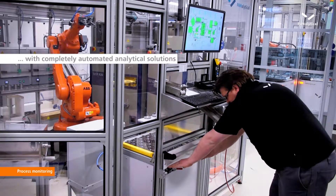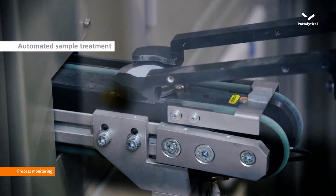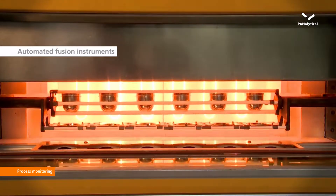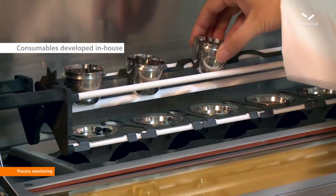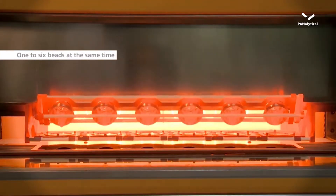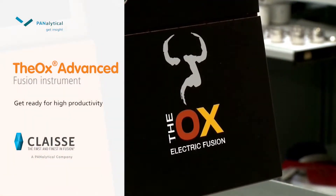Complete automated solutions include sample taking and sample treatment. Automated fusion machines, with in-house developed consumables and expertise, make one to six beads at the same time for best analytical results. The OX Advanced Fusion Machine takes care of your high-throughput bead making process.